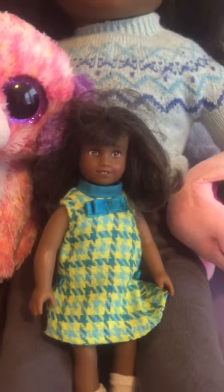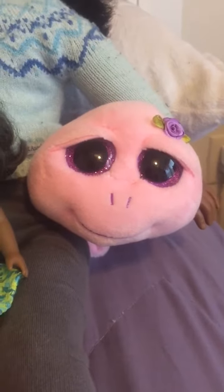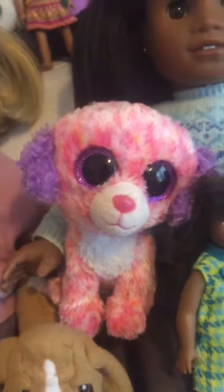There is Harmony, named for obvious reasons. There is a Beanie Boo — Rosie. And another Beanie Boo, London.